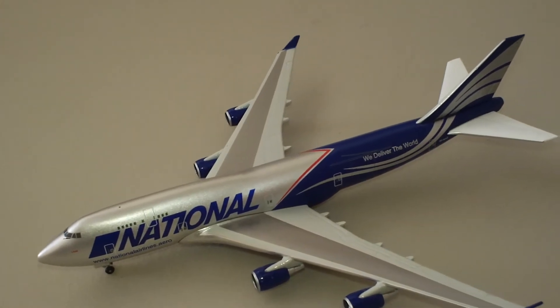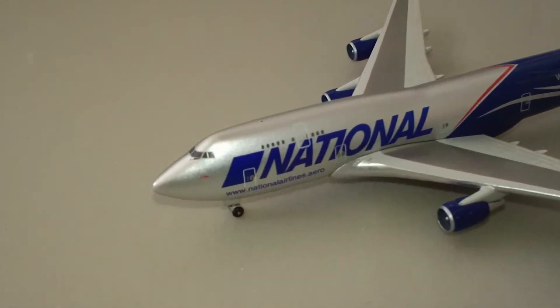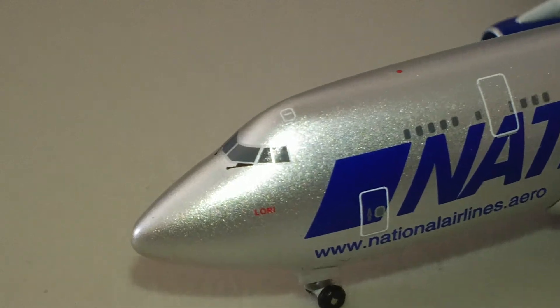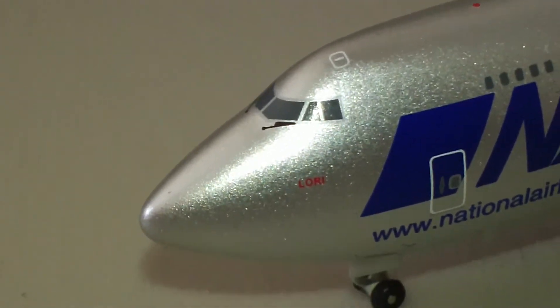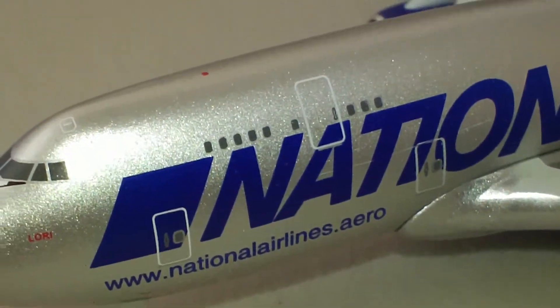A real nice, very distinctive silver and blue paint scheme. It's got the wipers on there. This plane is registered out of Russia.